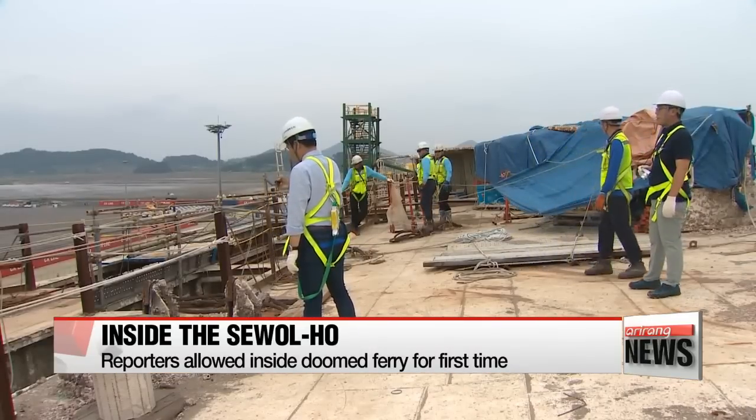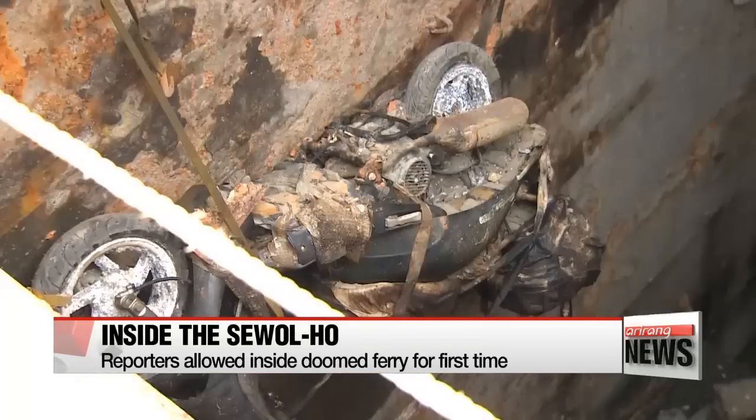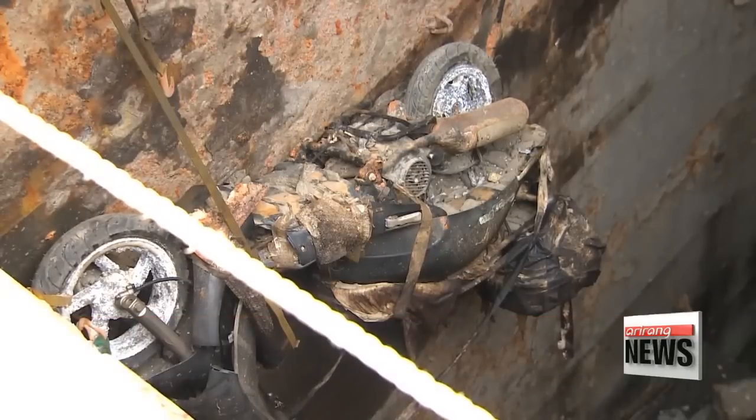The Sewol-ho ferry sank in waters off Korea's southwestern coast in April 2014, killing 304 people.